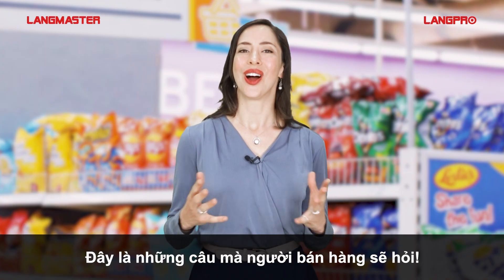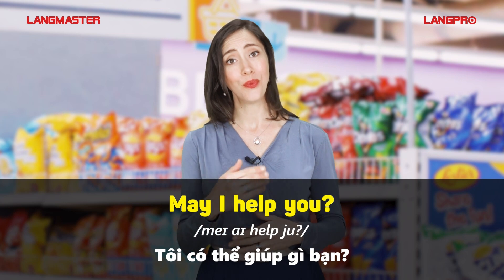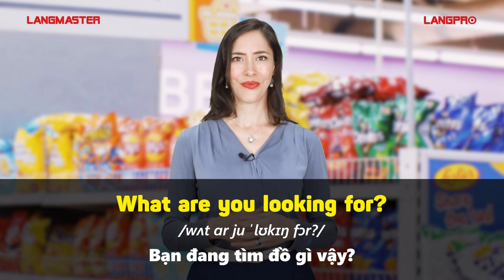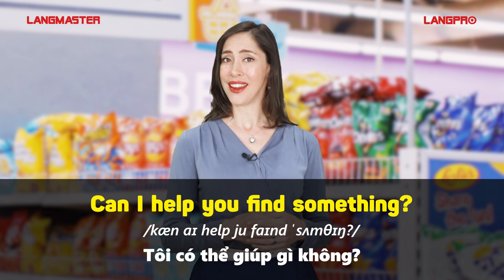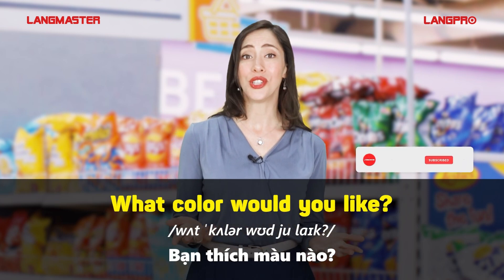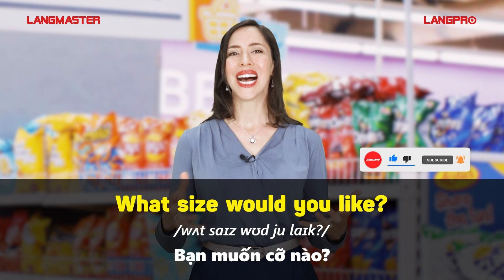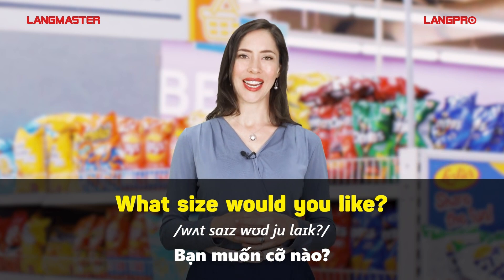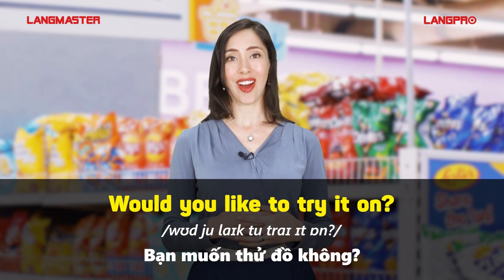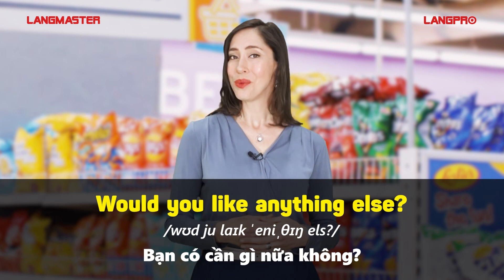Let's start with some things that the clerk will ask you. May I help you? What are you looking for? Can I help you find something? What colour would you like? What size would you like? Would you like to try it on? Would you like anything else?